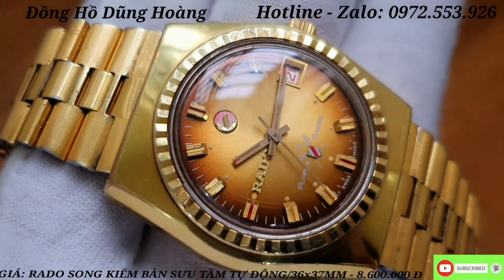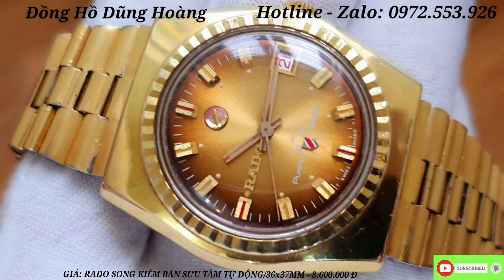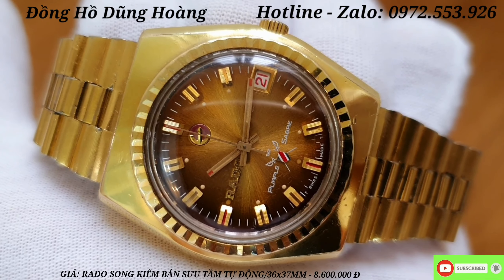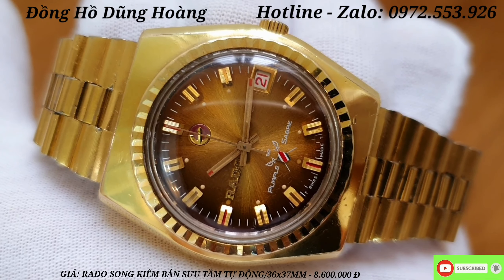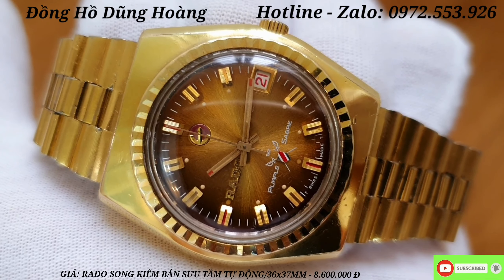Đây là một size rất lớn và tay anh em nào to nhỏ cũng đều đeo được. Dòng Rado Hai Cá Ngựa này rất hiếm gặp — lâu rồi mới về được một chiếc. Đồng hồ này rất khó tìm tại thị trường Việt Nam. Giá giao new là 8 triệu 600.000 đồng — một giá rất hợp lý. Hãy để lại cảm nghĩ, đăng ký kênh để theo dõi video tiếp theo. Xin chào và hẹn gặp lại!